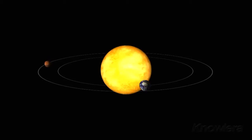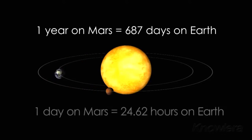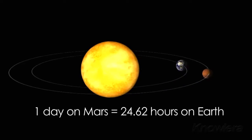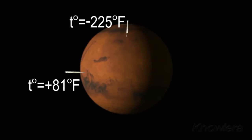Mars has an elliptical orbit and is an average distance of 141 million miles from the Sun. It takes Mars 687 Earth days to orbit around the sun, and the Martian day is about half an hour longer than a day on Earth. The Viking orbiter measured temperatures on Mars ranging from 81 degrees Fahrenheit to a frigid negative 225 degrees.